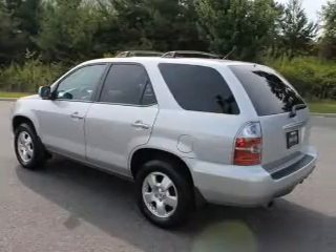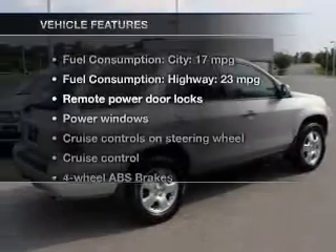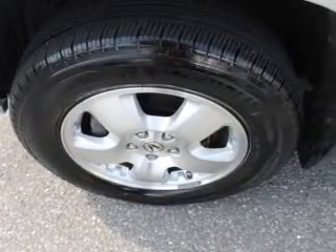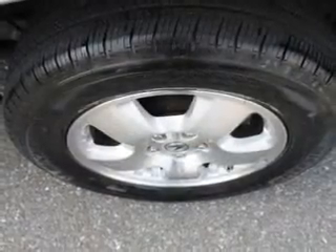Brake safely with the anti-lock braking system. Let the outside in with a power sunroof. Plus, enjoy these notable features that are included in this vehicle: leather seats, power door locks, power windows, cruise control, AM-FM stereo with a CD player, power mirrors, and power steering.